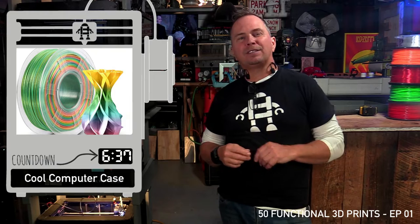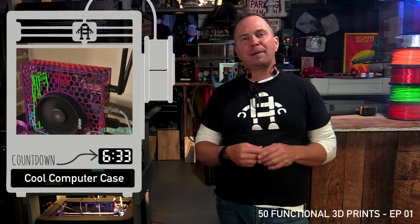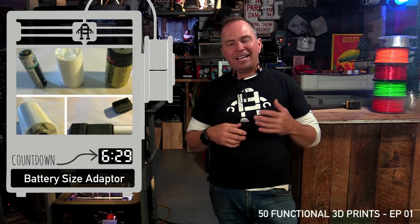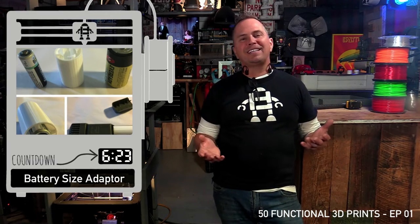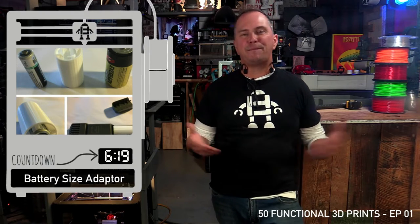Heat-sensitive computer case — thermochromatic filament changes color based on temperature. One user was shaving and using C batteries. Who uses C batteries anymore? He wanted to convert C to AA, so you can make an adapter and use rechargeable batteries in things that normally take bigger batteries.